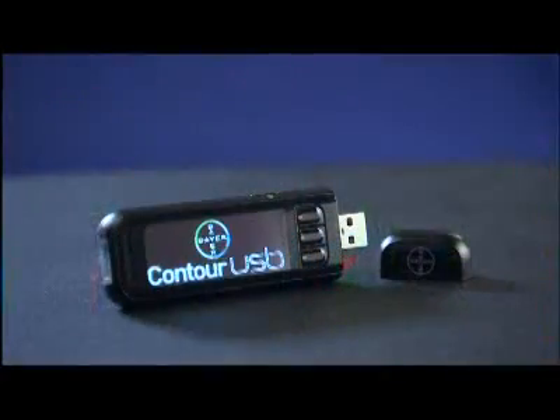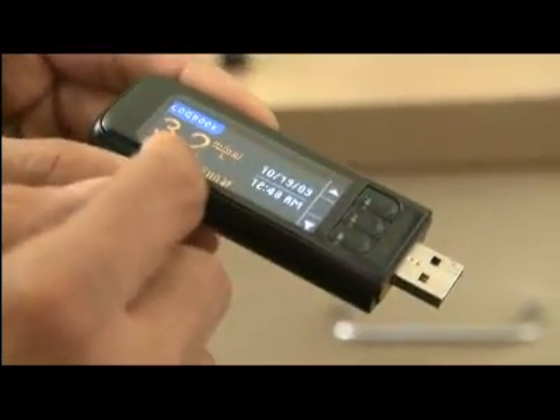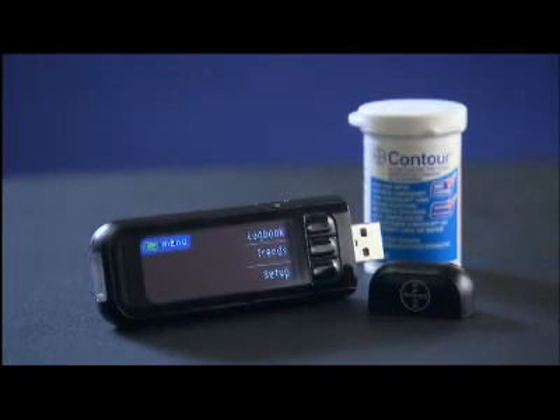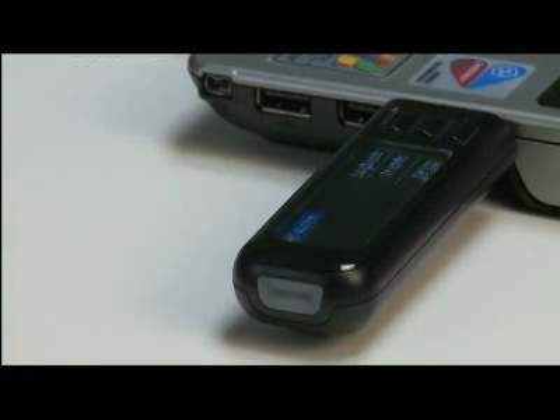Health Canada has approved a new blood glucose meter that will make it easier for people with diabetes to track patterns in their blood glucose levels and make adjustments to better manage their disease. Bayer's Contour USB is the first blood glucose meter approved in Canada with built-in USB technology and plug-and-play diabetes software, allowing for instant access to blood glucose results.